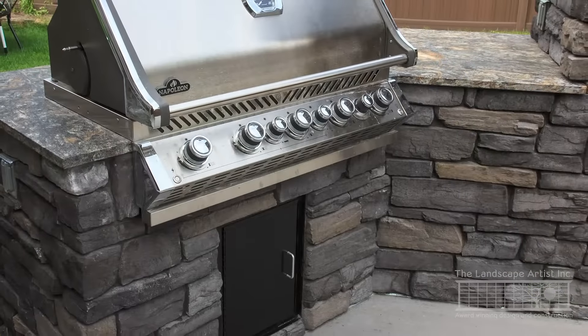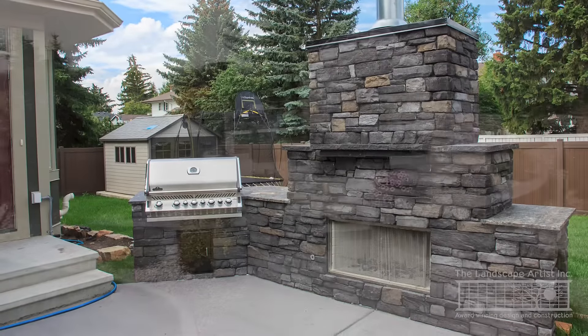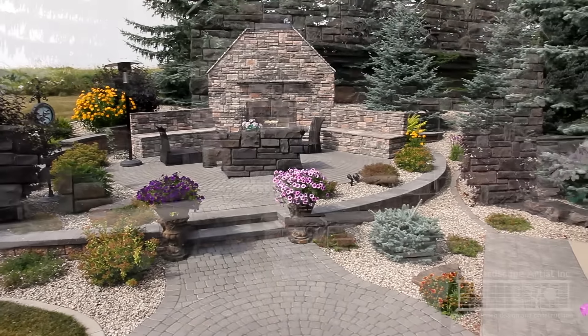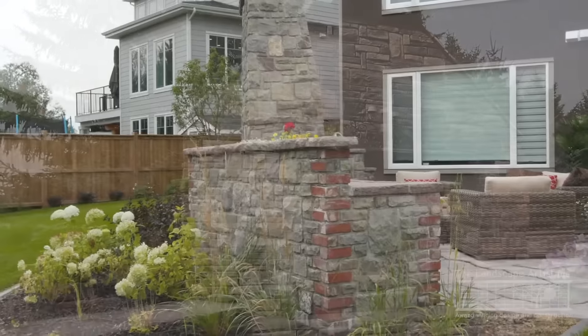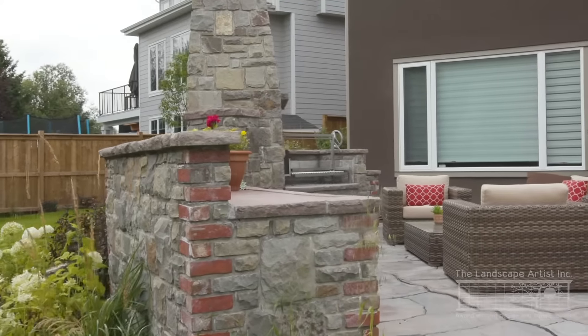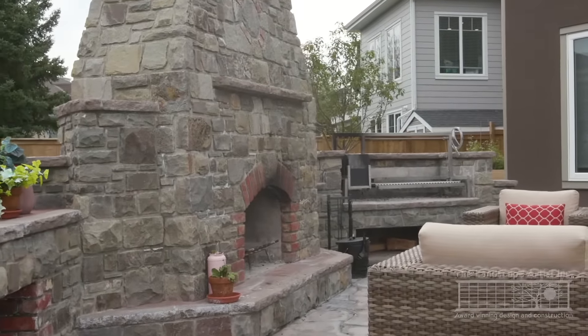The scale and design of these outdoor living spaces is dictated by the space available, the intended use, budget, and the individual needs and desires of the client. Each one is unique and special. A good example is this custom masonry fireplace and Argentinian grill combination as the heart of this backyard.